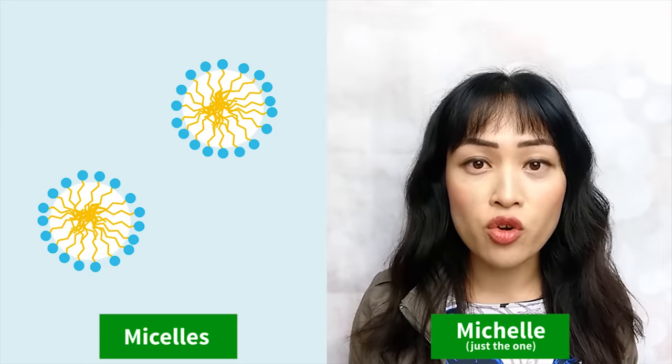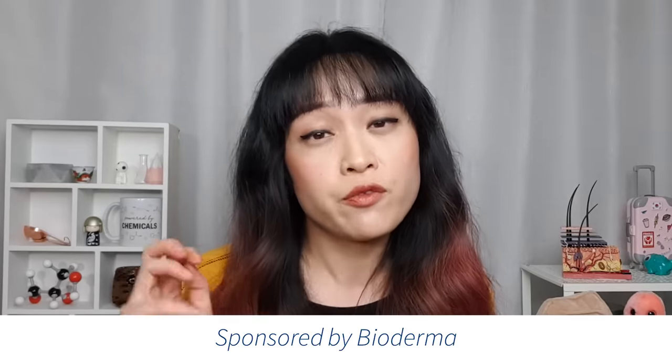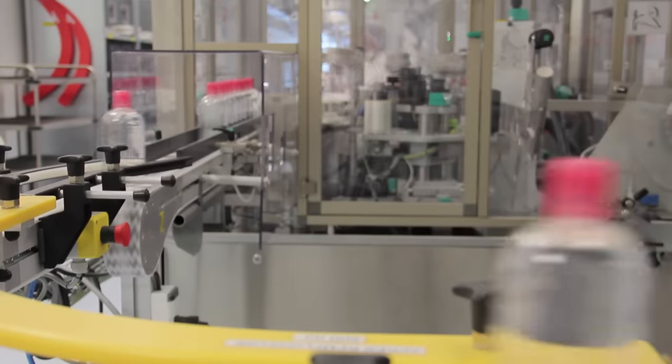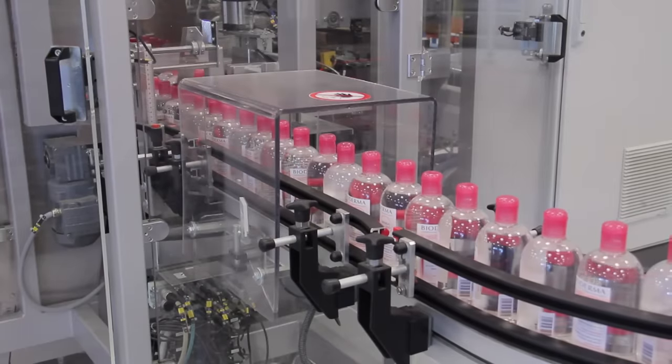Hi, it's Michelle from Loud Muffin Beauty Science, chemistry PhD and fan of science-based skincare products. Today I'm talking about micellar waters. I've talked about the science behind micellar waters before in a previous video, but today's video focuses on why you need to cleanse your skin, why micellar waters might be suitable for you, and why they might not be. This video is sponsored by Bioderma, the science-heavy French dermo cosmetic brand that invented micellar water back in 1991. You've probably heard of their SensiBio micellar water, which is a cult product that makeup artists love.